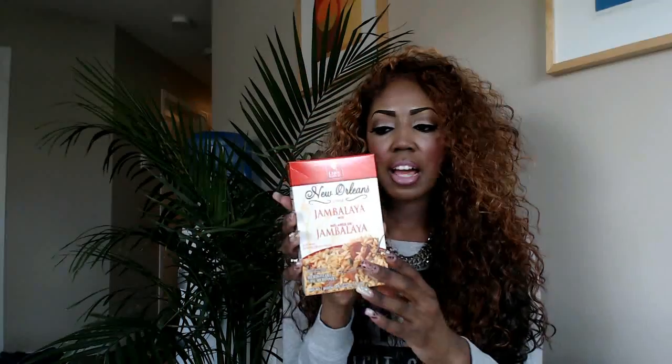The next thing I have is a box of jambalaya from Dollar Tree. I love this stuff. I add chicken, shrimp, tomato sauce, bell peppers, chicken broth, and a bunch of other stuff, and it tastes so good. Don't just cook it from the box without adding your own flavor to it.